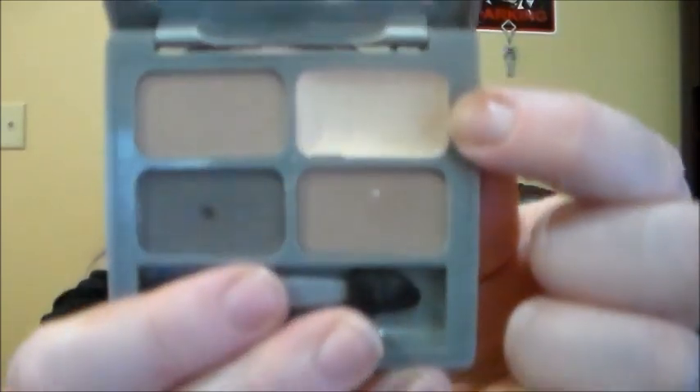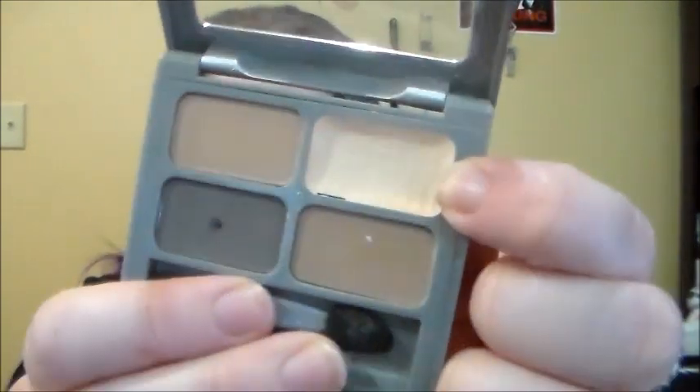Next, I have an eyeshadow that if you watch my Project Pan Roulette and Pan That Palette update, you'd be familiar with. It is the Cream Shadow in the Physicians Formula Canon Classics. It has been repressed because it broke when I dropped it. I want to finish it — I don't even just want to hit pan, I would really like to finish it, and I'm totally sure that's possible in four months.